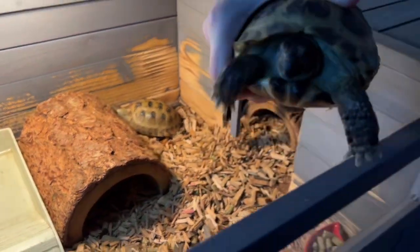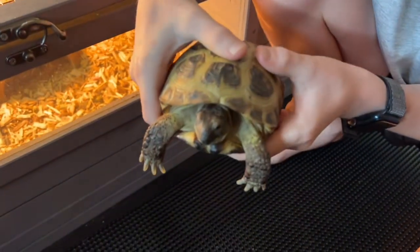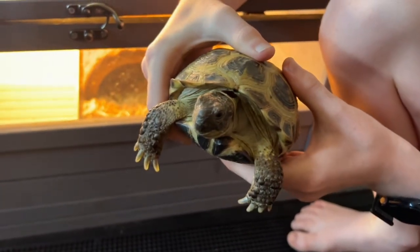These guys can live to be a hundred years old, and tortoises have been on the planet for about 220 million years. That's a long time, guys!